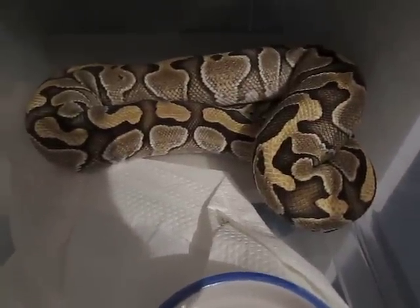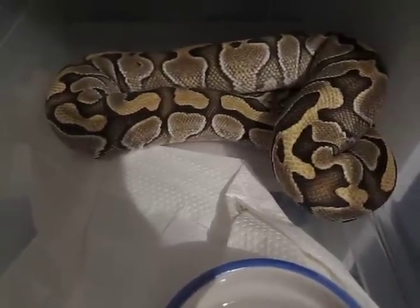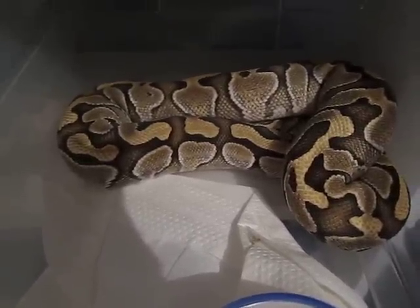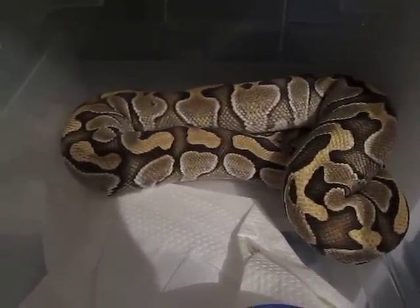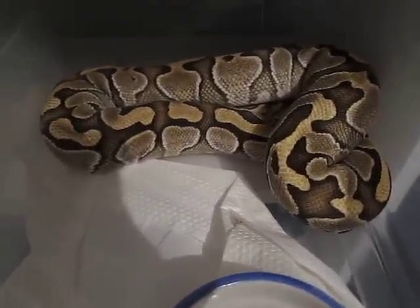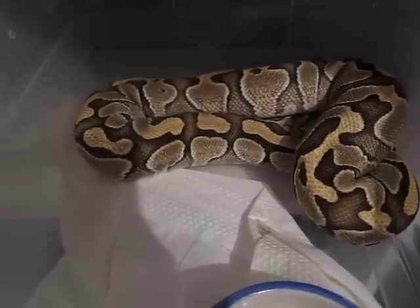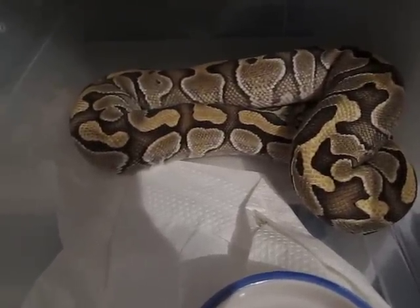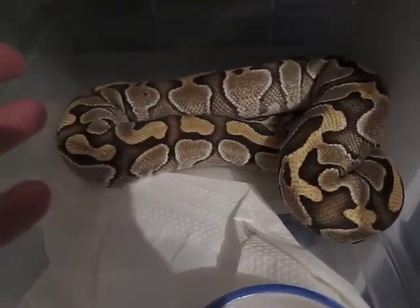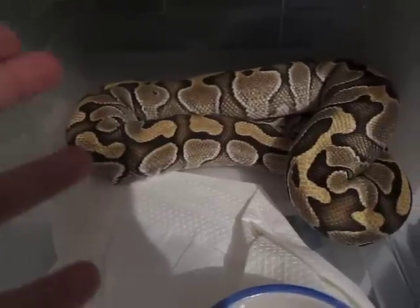She hasn't eaten since December, so it's almost four months now, maybe a little more. Even though I know ball pythons sometimes go off feed for as long as six months, as a keeper you can't help but feel worried — is there something wrong with her, or am I doing something wrong? I've tried every solution I could think of and it's just not working.